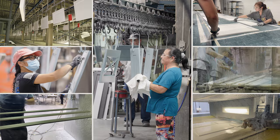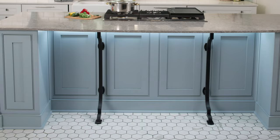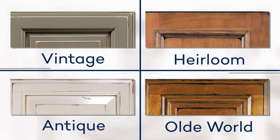All Wellborn door styles are available in a variety of color selections. We offer both stained and painted finishes, many of which can be enhanced with a glaze highlight and finish technique.